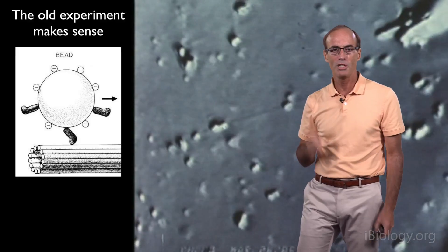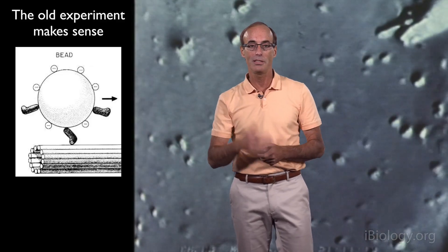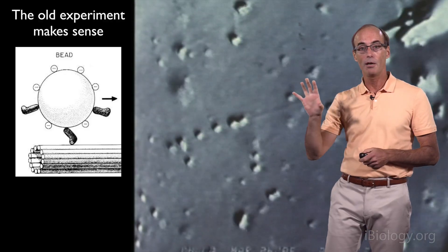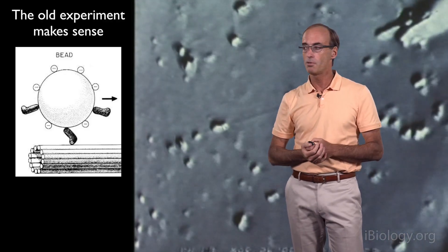So why was this a surprise? The reason is that most people in the field, including us, thought that the motor for this transport would be permanently bound either to the membrane organelles — the cargo — or onto the filamentous track, like the microtubule. No one expected there to be a lot of soluble motor floating around in the cytoplasm. But the fact that there was a lot of soluble motor gave us an opportunity to think about purifying the motor protein from this complex mixture.